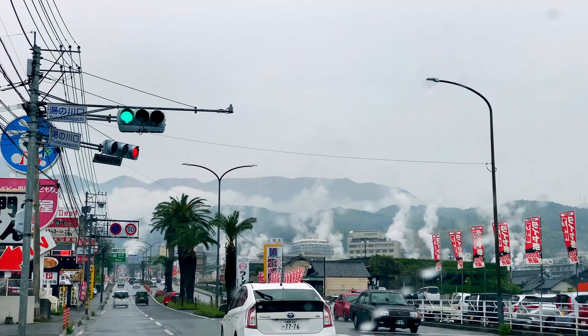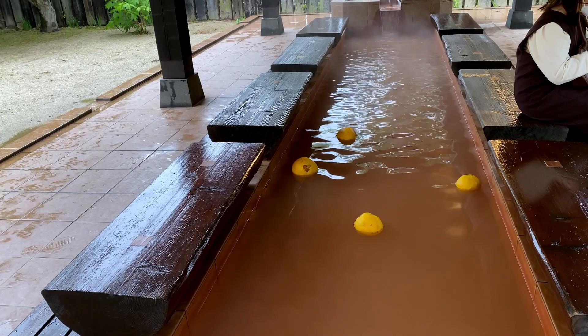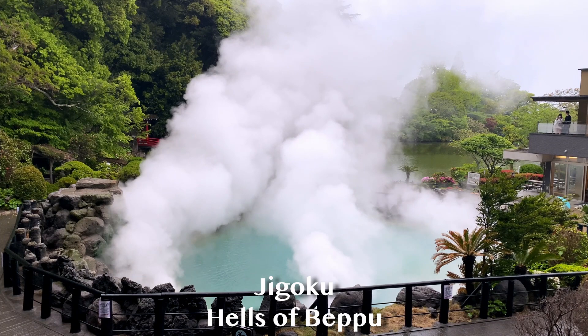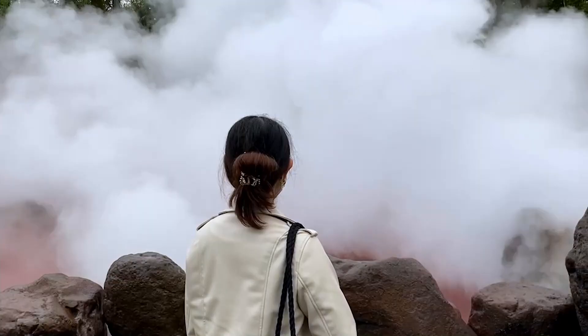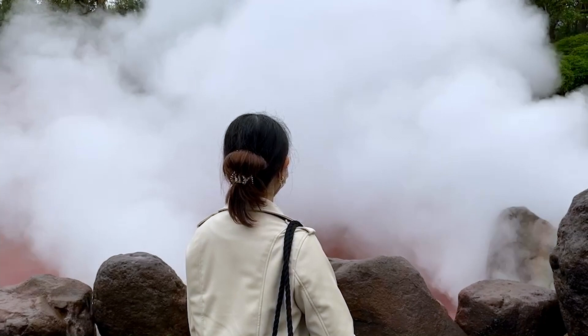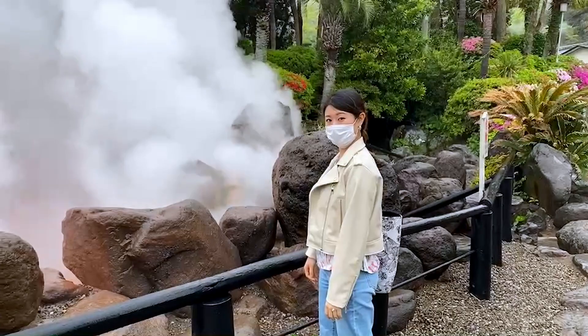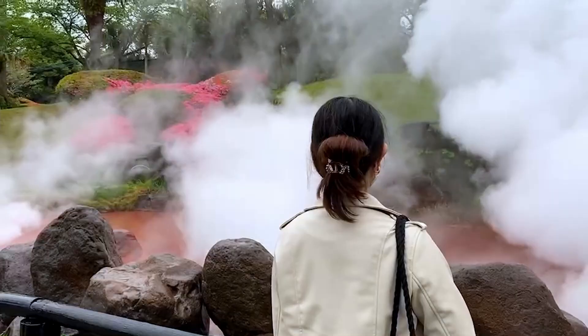Beppu is one of the most popular onsen sites in Japan. Oita prefecture ranks first by far in terms of hot spring number and water volume — 16% of hot springs in Japan are located here. The Jigoku or Hells of Beppu is probably the most popular tourist attraction. The steam coming out from these hot springs was named Hell since more than a thousand years ago. There are seven hot springs within the area. Just an FYI, the hot springs are for viewing rather than bathing, so please don't boil yourself in these hot springs.